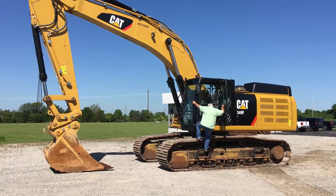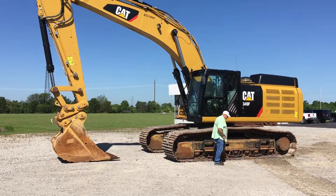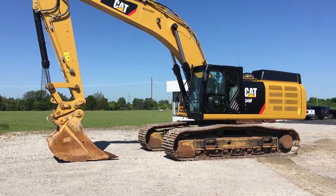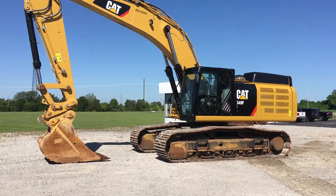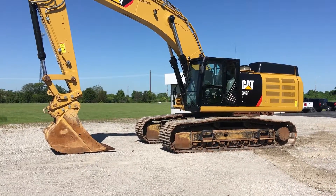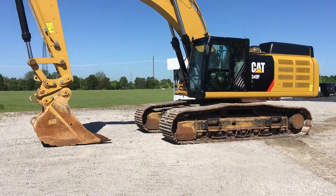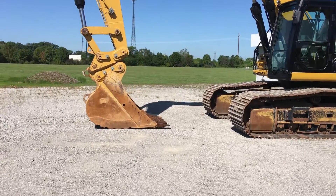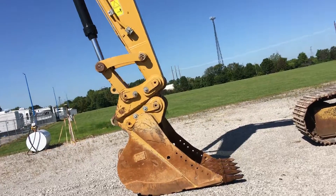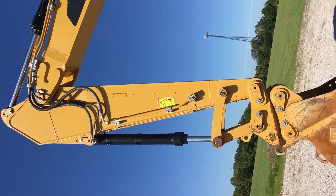We're doing a walk-around of a CAT 349FL 2017 model. It has 2,800 hours and 1,400 actual idle hours. Serial number is BZ210081. We have a CAT 54-inch bucket, CAT quick coupler, and auxiliary hydraulics — medium and high pressure with tool control.